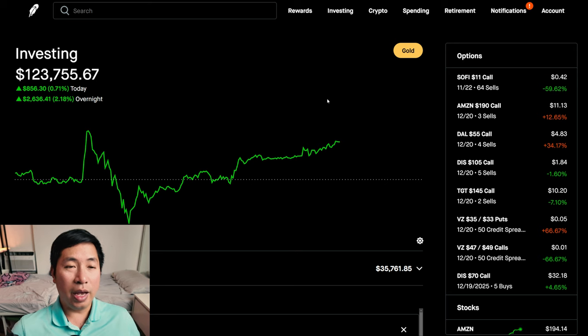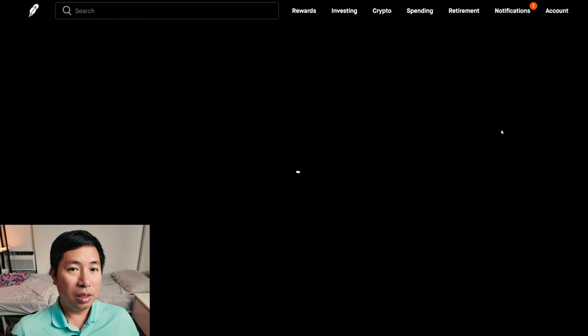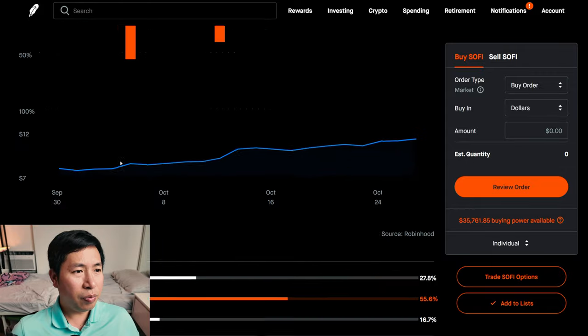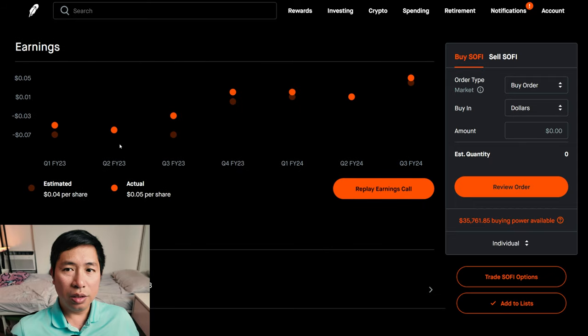Something of note today is that SoFi, one of my biggest positions, reported earnings today. And they actually beat their expected EPS. Earnings were reported in the morning. Estimated was $0.04 per share. The actual was $0.05 per share. So they beat on earnings. They beat on EPS.